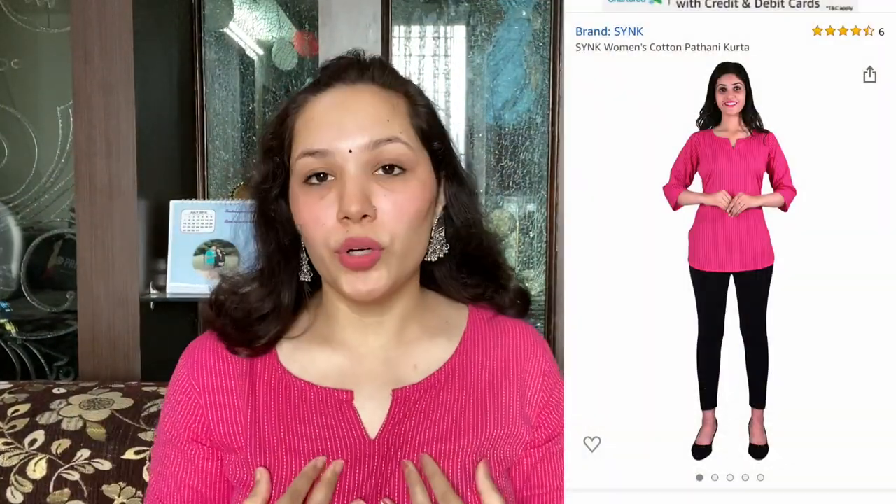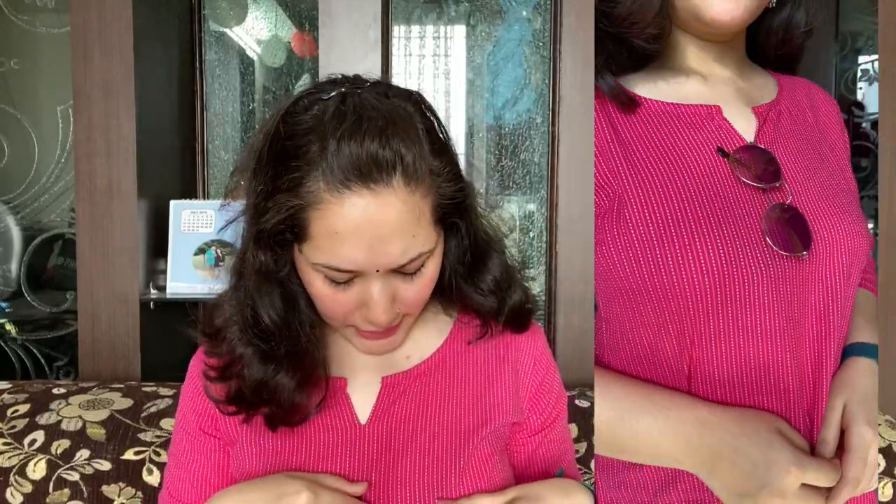The first kurti I want to show is the one I am wearing right now. This is a very beautiful hot pink magenta colored kurti. It has a round neck with a V here, three-fourth sleeves, and the material is very soft, airy, and breathable. It is 100% cotton. As you can see, this is not a print — this is thread work done on it, which makes it very beautiful.